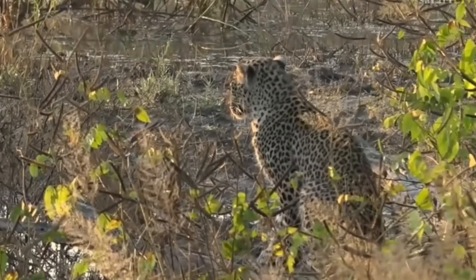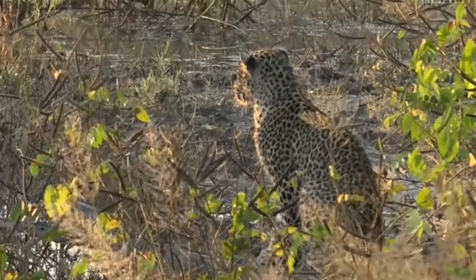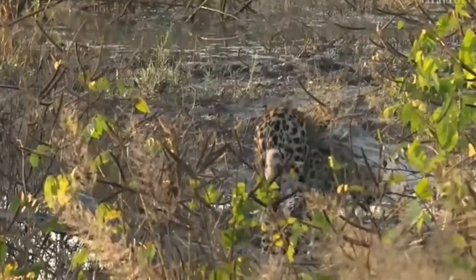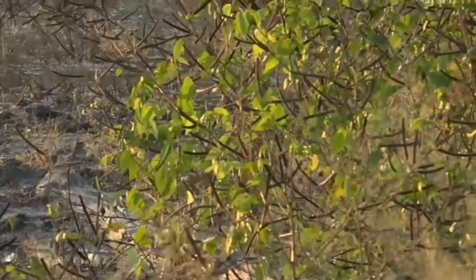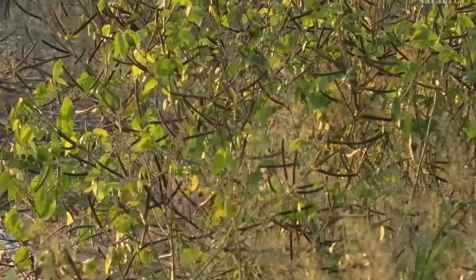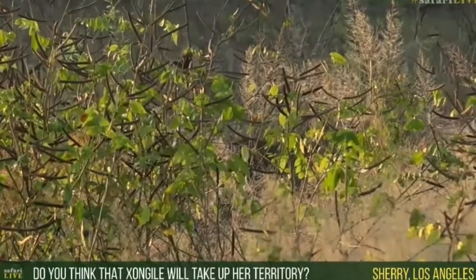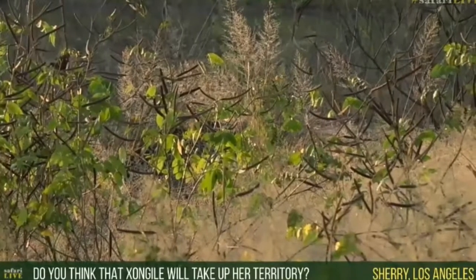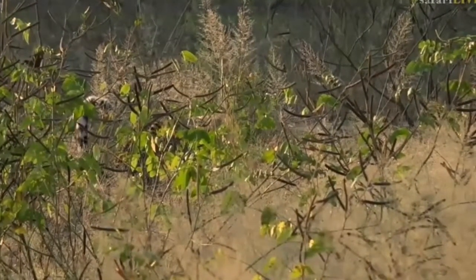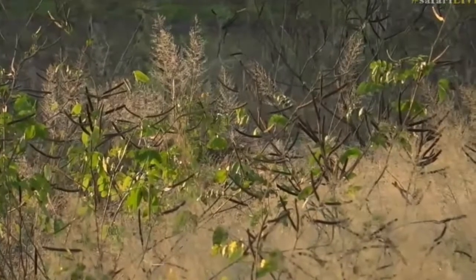Now you can see the light starting to hit her — that is beautiful. Sherry is wondering if Shongile is going to take over this territory. She will definitely attempt to take over the territory as long as she doesn't get pressure from other females. Only time will tell whether she's going to inherit her mother's territory or whether Tundi and Shadow and maybe an unknown female from the north push in. I really hope she does — wouldn't it be wonderful for Shongile to become the new queen of Juma?